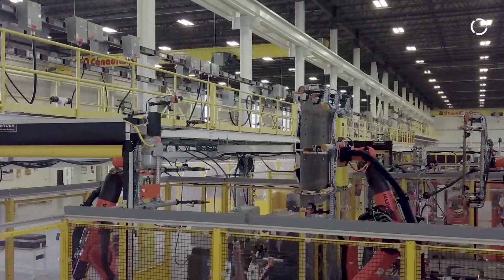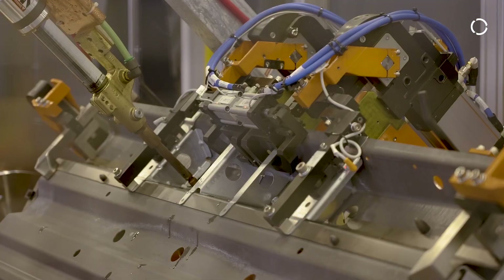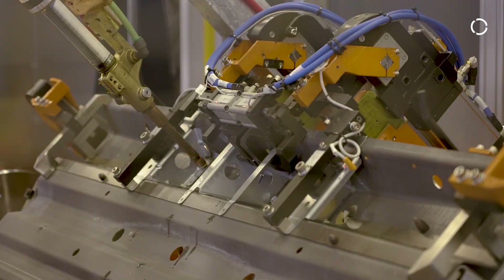Sodecia is a tier one automotive manufacturer to all the major brands. Here at Sodecia GTAC, we provide automation to all of our other facilities in the company. Our customer goals are to get the most cost-effective, most efficient, most advanced equipment they can possibly have. We're building for our own company, so our goal is to provide that.